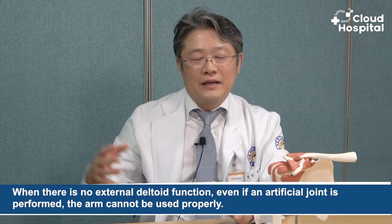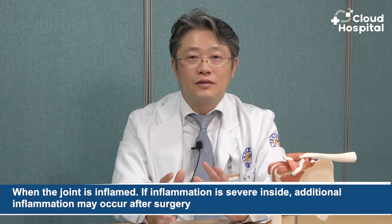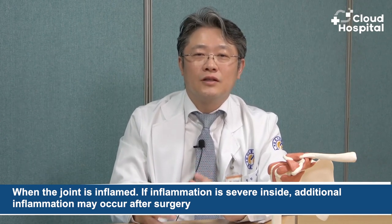Is there any contraindication for shoulder arthroplasty? There are contraindications where an artificial joint cannot be performed. First, when there is no external deltoid function — even if an artificial joint is performed, the arm cannot be used properly. So you must make sure to check the function of the deltoid muscle and the large external muscle before operating. When there is wear and tear on this muscle, it is useless to perform the operation. Another contraindication is when the joint is inflamed. If inflammation is severe inside, additional inflammation may occur after surgery, so it is contraindicated when the level of inflammation in the joint is very high.